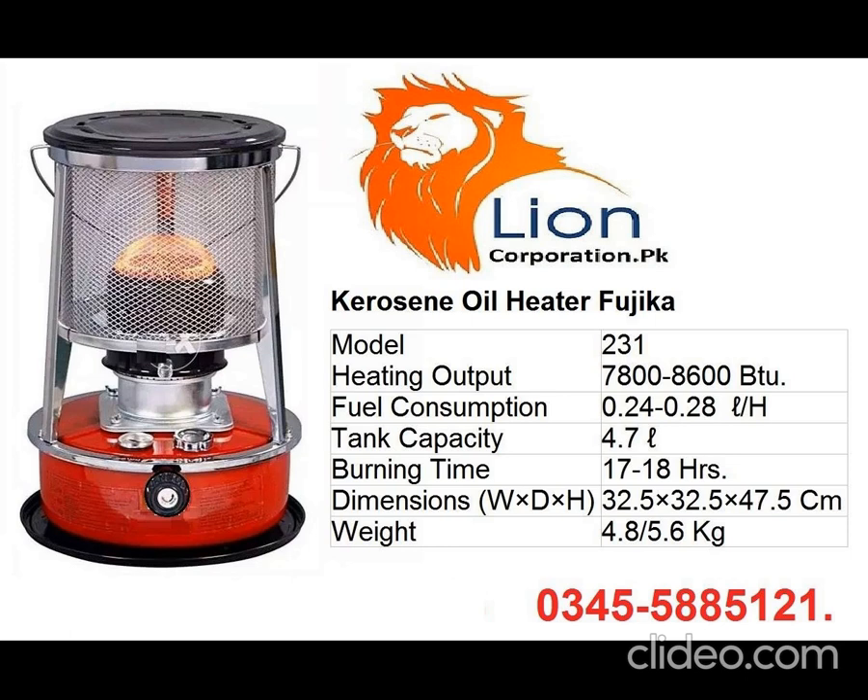Many ways to stop a kerosene heater from smelling: 1. Only use 1K kerosene — there are two grades, 1K and 2K. 2. Clean out old kerosene. 3. Stabilize the burner. 4. Burn off dust outdoors. 5. Clean the fuel tank.